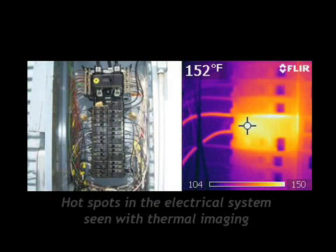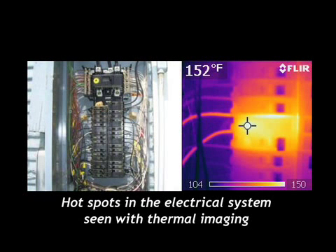Also, when we're doing our thermal scan of your home, we're able to look at the electrical system. We're capable with the thermal imaging to discover electrical hot spots. If a breaker is getting hot or wires are getting hot, the thermal imaging camera will discover those, as you can see in the illustrations.